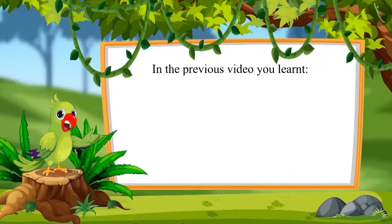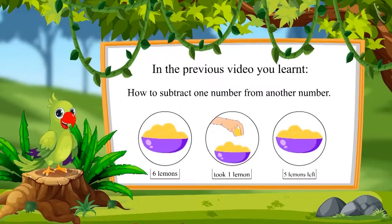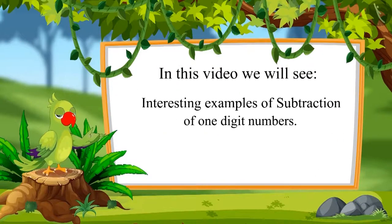Subtraction, part two. So children, in the previous video you learned how to subtract one number from another number. In this video, we will see some interesting examples of subtraction of one-digit numbers.